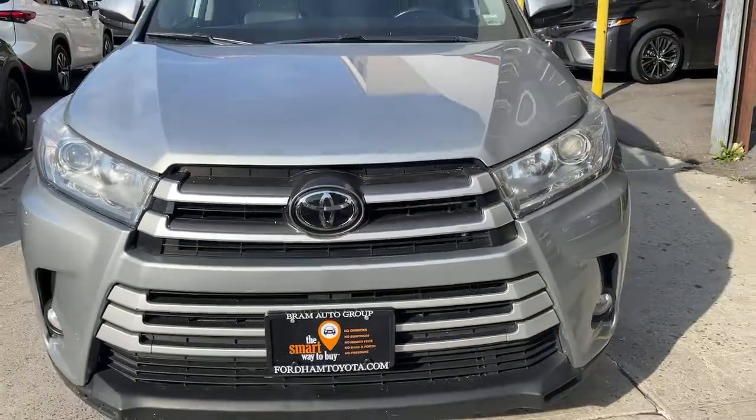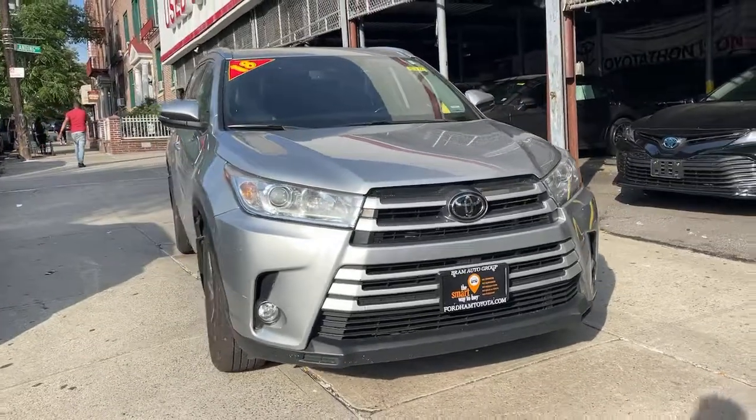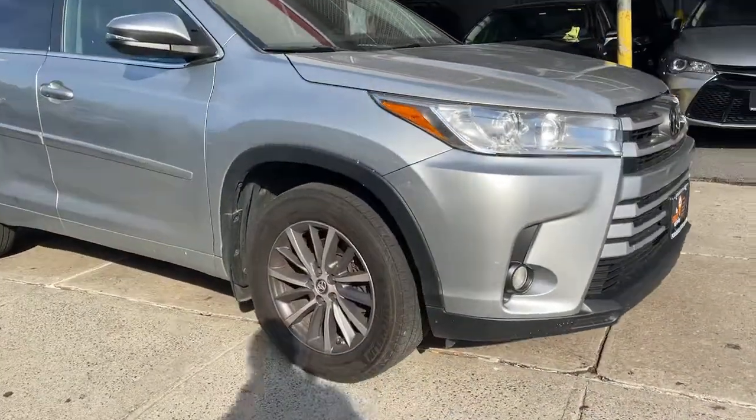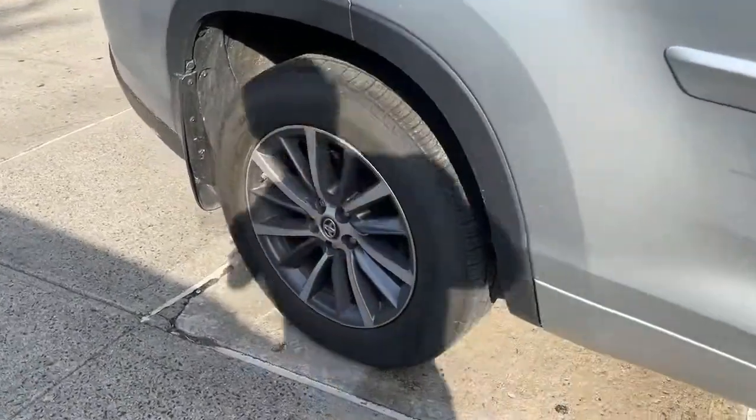This could be the car for you. The 2018 Toyota Highlander. With less than 45,000 miles on the odometer, this vehicle provides excellent value. From daily drives to epic road trips, this Highlander has you covered.